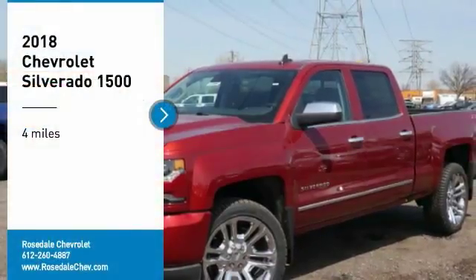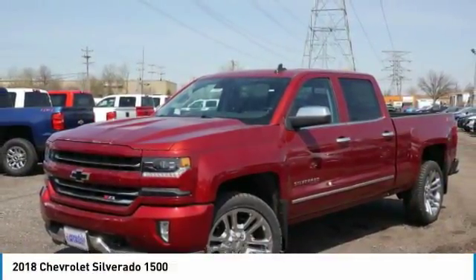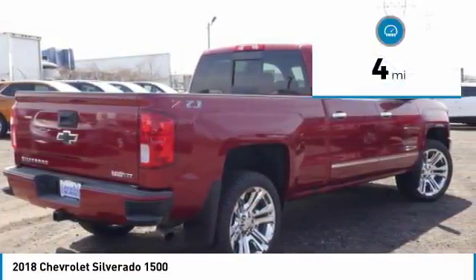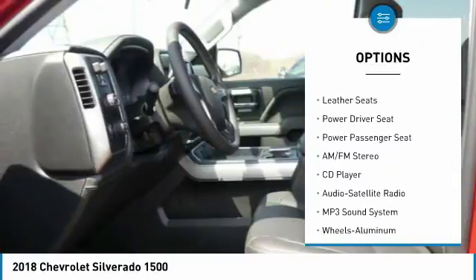Take a ride in the 2018 Chevy Silverado 1500. The Chevy Silverado 1500 has the lowest cost of ownership of any full-size pickup. This vehicle has less than 100 miles. Here are some of this vehicle's great options: